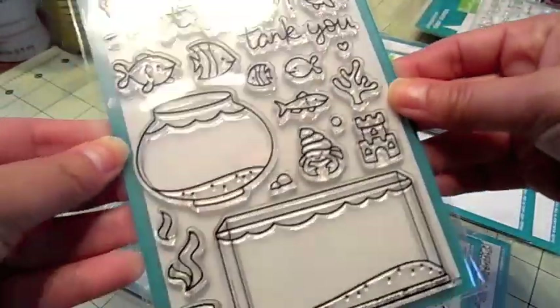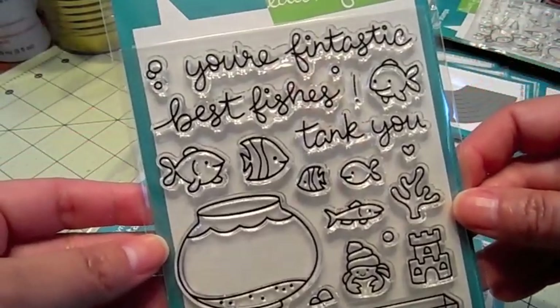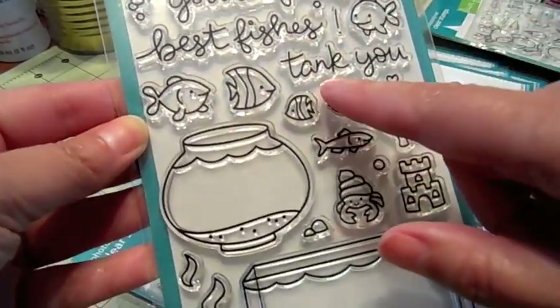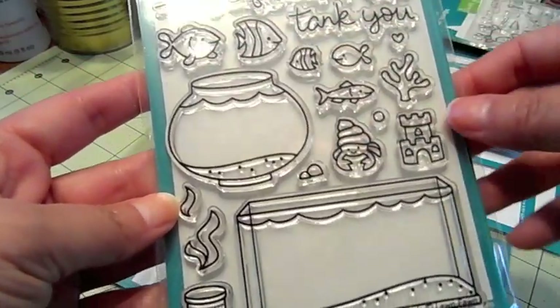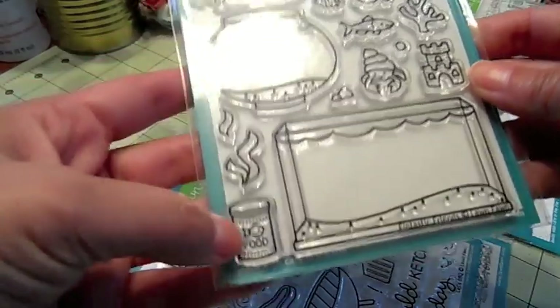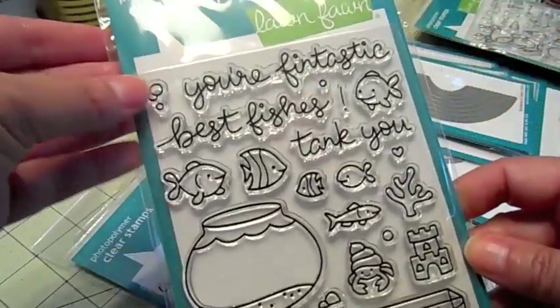This one looks really fun to play with. It's called Fintastic Friends and the sentiments read 'Fintastic,' 'Best Fishies,' and 'Tank You.' There are two fish tanks, cute little fishies, the coral, the sand castle, the little crab, the fish food. So you can have real fun with this and the little bubbles.